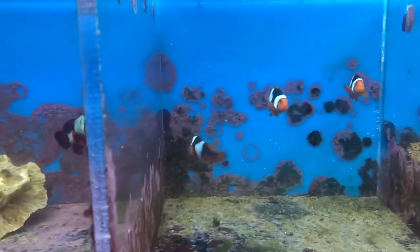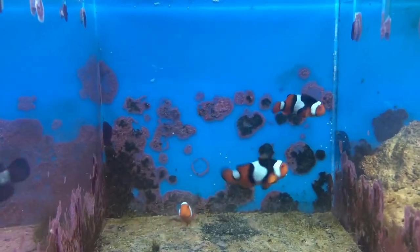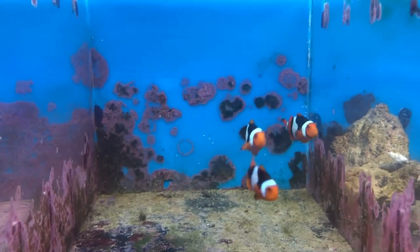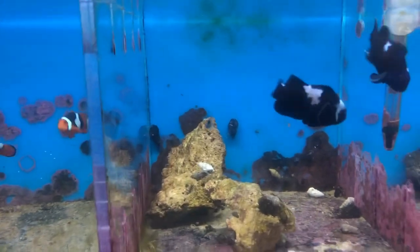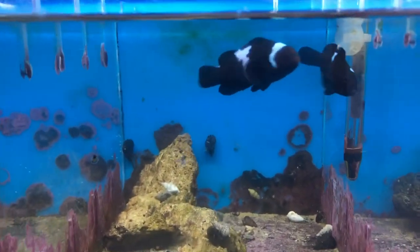These are onyx percula — these are really interesting clowns. Out of your standard tank fish, they have a little bit of a mixture of orange, black, and white, so a lot of people are looking for that trio of colors. Really good price on those as well. These are the midnight lightning ocellaris clowns — these are very gorgeous.